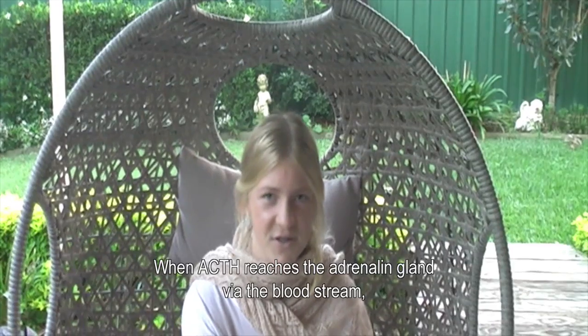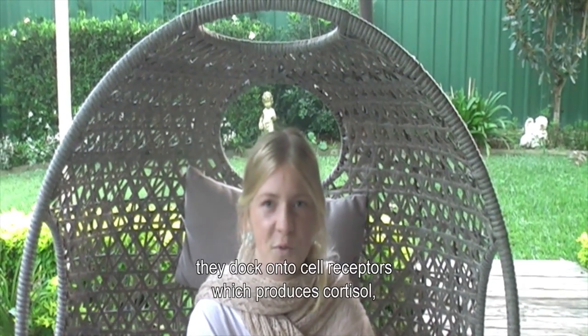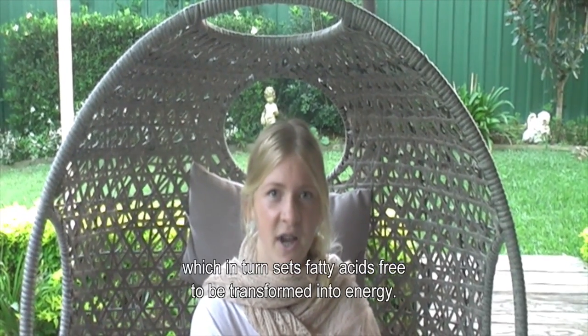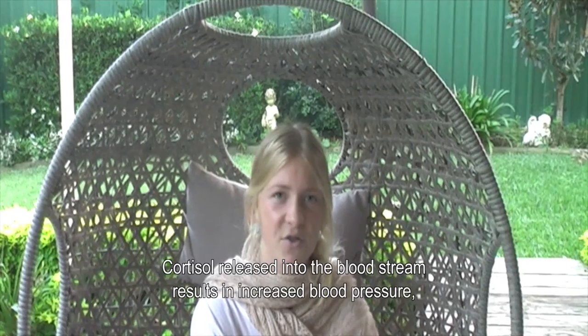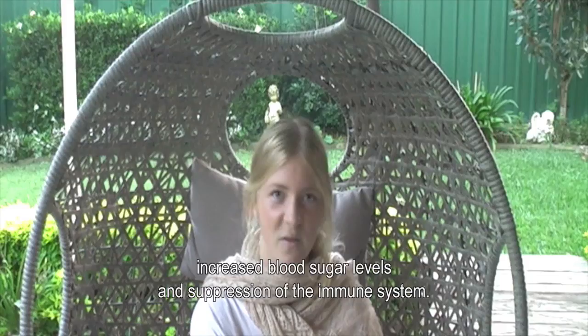When ACTH reaches the adrenal gland via the bloodstream, it docks onto cell receptors which triggers the release of cortisol, which in turn sets fatty acids free to be transformed into energy. Cortisol released into the bloodstream results in increased blood pressure, increased blood sugar levels, and the suppression of the immune system.